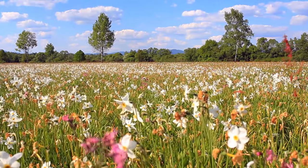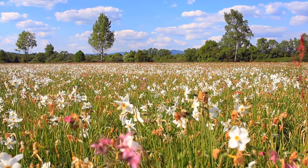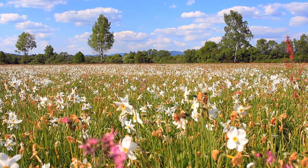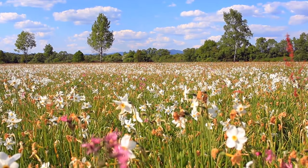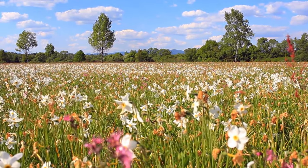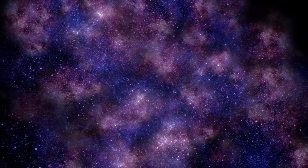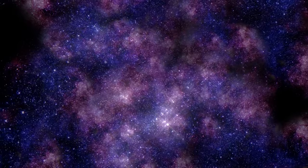Every flower planted, story shared, and action taken ripples through the meadows and fields, forging a future where bees and humans thrive in harmony. Together, let's weave a tale of conservation, coexistence, and boundless curiosity, ensuring that the gentle hum of bees continues to serenade the blossoming landscapes of our beautiful planet. Until our paths cross again, keep buzzing, stay curious, and cherish the wonders that flutter on delicate wings beneath the sun-kissed sky.